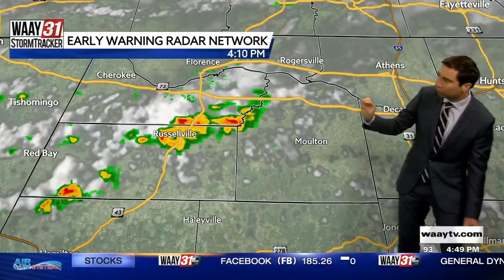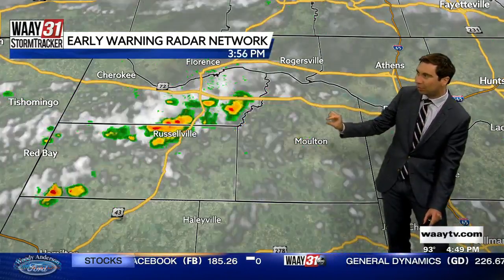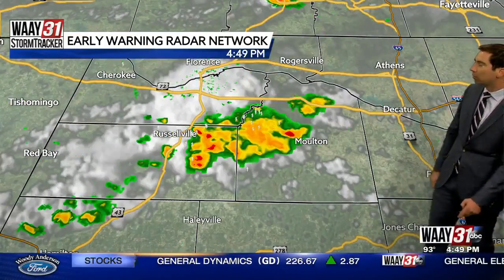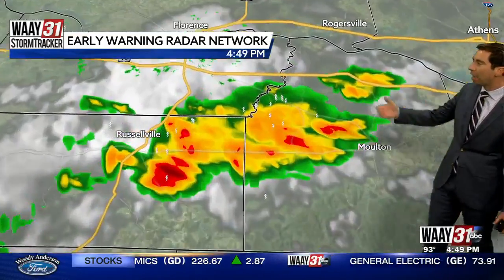Over the last hour, the storms are moving a little to the south-southeast — mostly to the east, but a little bit south. So these will continue to race towards Morgan County. We're seeing heavy, heavy rainfall and quite a bit of cloud-to-ground lightning. I'd estimate about 10 to 15 cloud-to-ground lightning strikes just in the last 15 minutes.